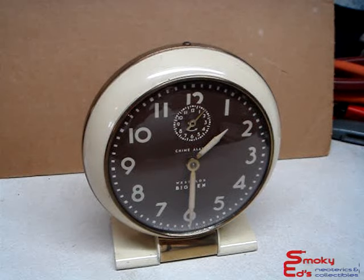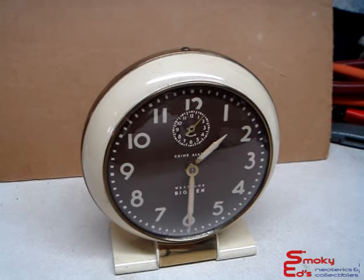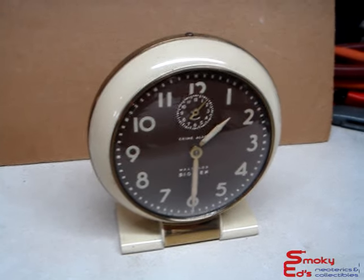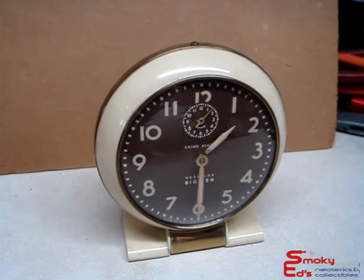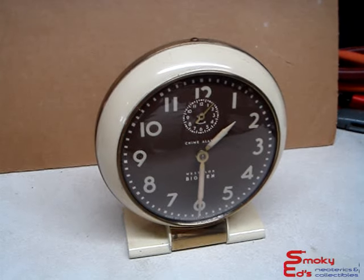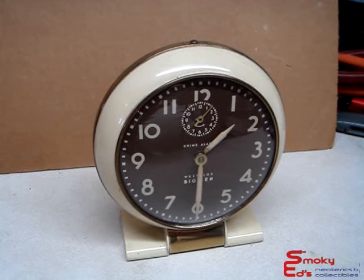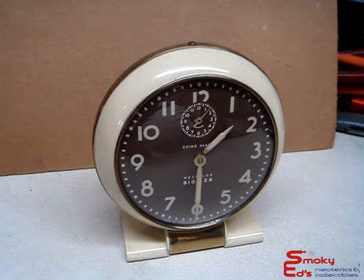The radium is intact. It does keep great time — I ran it for a day and it seemed pretty good; it didn't lose or gain any time. These are old clocks and they do tend to drift. They weren't super accurate; you always had to adjust them every day or so.